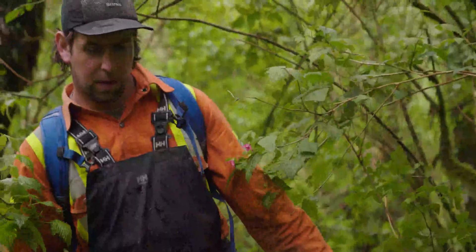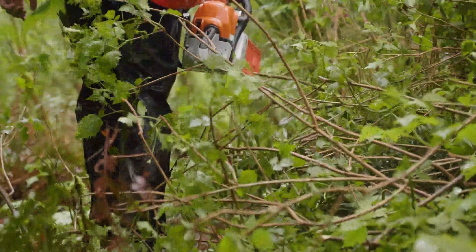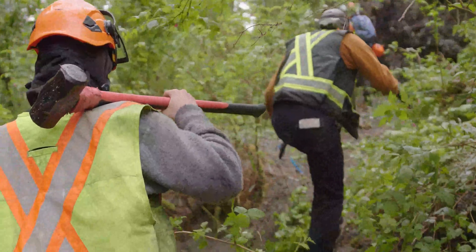So we're here on the Bedwell River, Clayquot Sound, territory of the Howsit Nation who's invited us here to help build some beaver dam analogues.